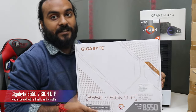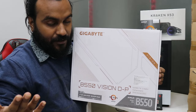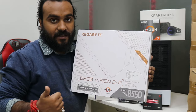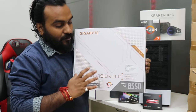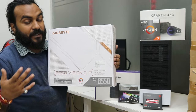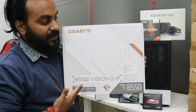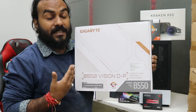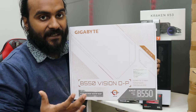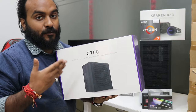Now let's talk about this bad boy — this is the Gigabyte B550 Vision D. It has got Type-C, it has got Thunderbolt, it has every bell and whistle which an X570 motherboard has got. It is also in white color, so the white combination will look very nice in this build. The purpose behind selecting this motherboard is not because it is white — it is because it has features required by the customer, and one of them is Thunderbolt.